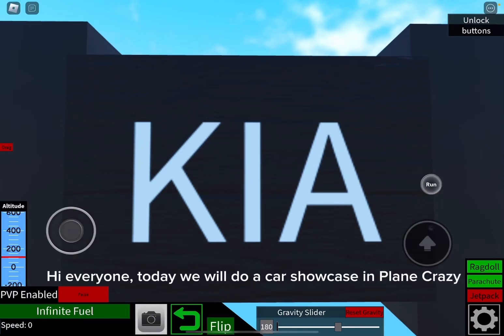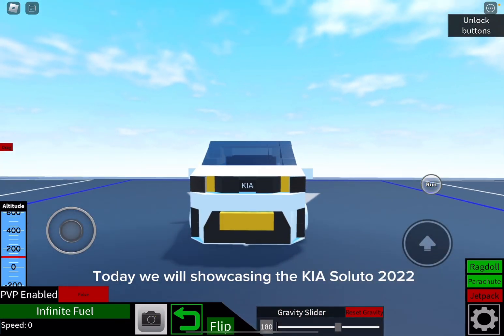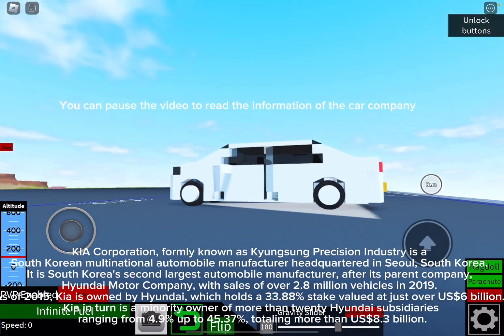Hi everyone. Today we will do a car showcase in Playing Crazy. We will be showcasing the KIA Saludo 2022. You can pause the video to read the information of the car company.